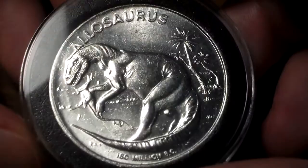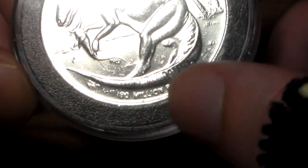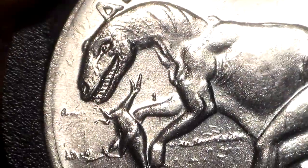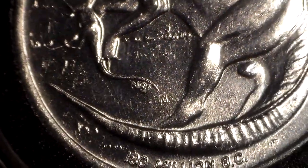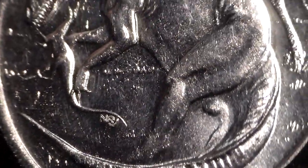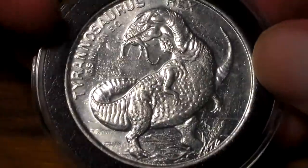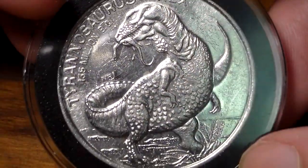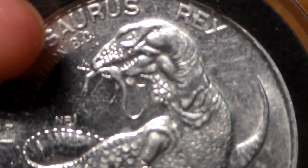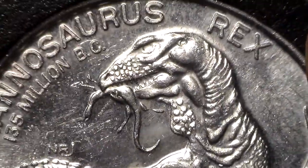This is a cool one — Allosaurus. Got some palm trees there in the background, 180 million BC at the bottom. Really like the head sculpt for the coin. And just look at the detail: the folds and the musculature and the tail — considering it's just a little aluminum coin, it's impressive. And the final coin — would you guess it? Of course, Tyrannosaurus Rex. 135 million BC. Looks like a very pudgy T-Rex, but zoom in on the mouth — you can see the teeth there. That's really cool. I love this coin. Gorgeous.